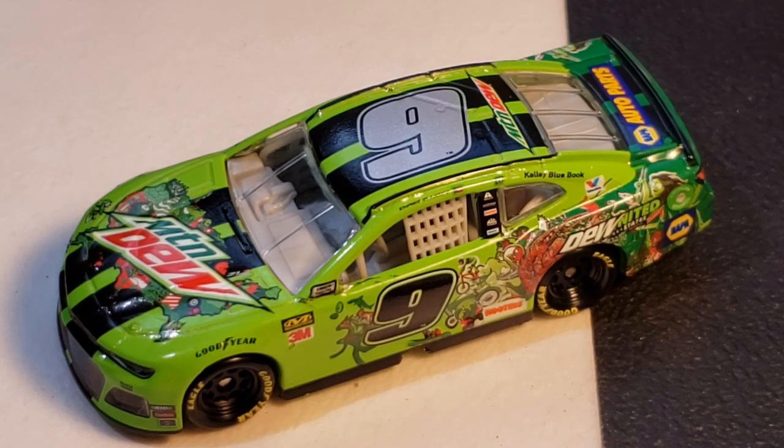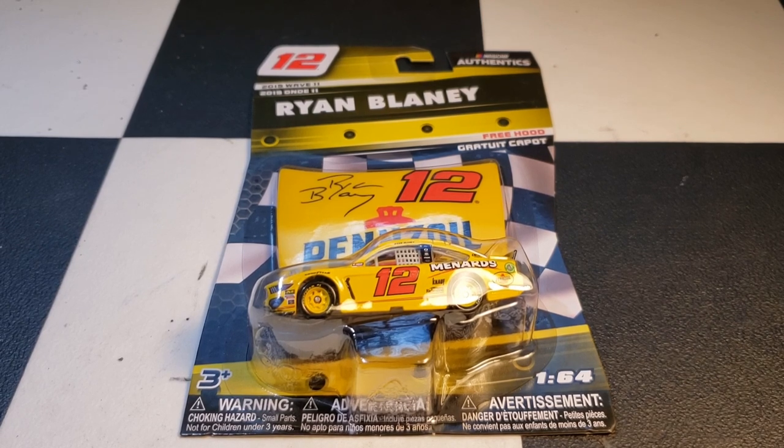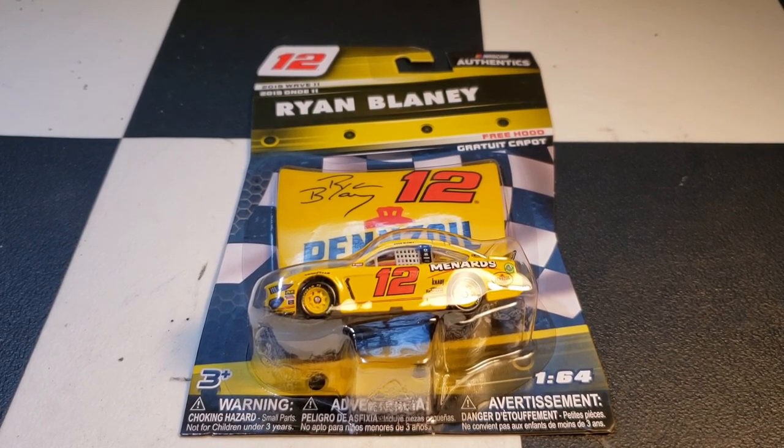Next up we have Ryan Blaney's 2019 throwback, which was to Michael Waltrip's Pennzoil car from 1991 to 1995. Simple paint scheme — all yellow. Pretty cool throwback to Michael Waltrip.